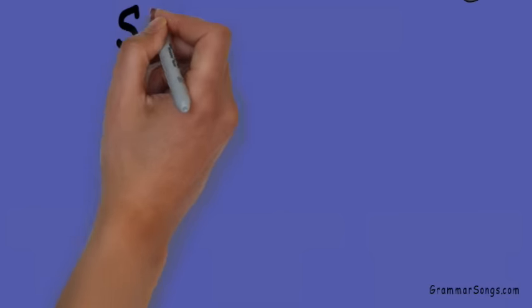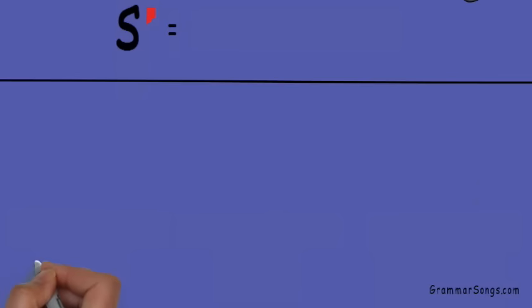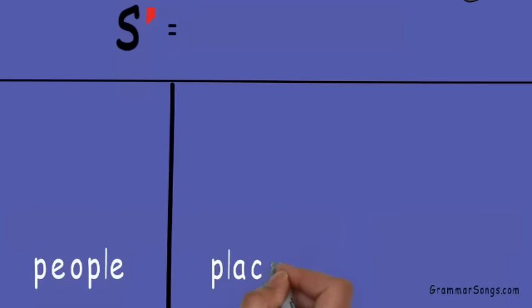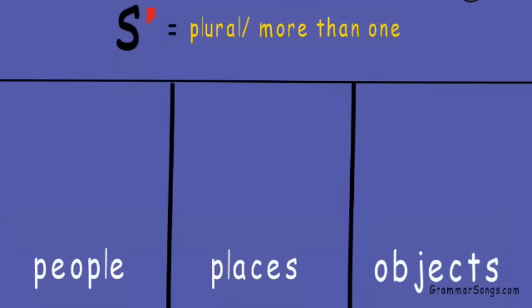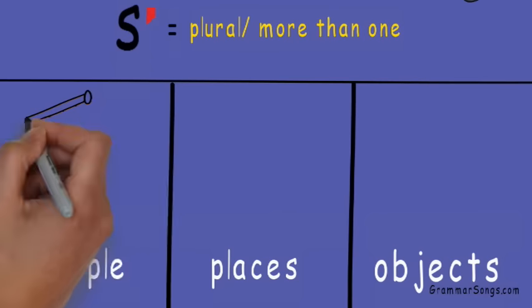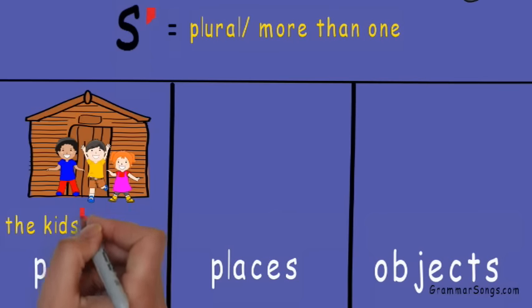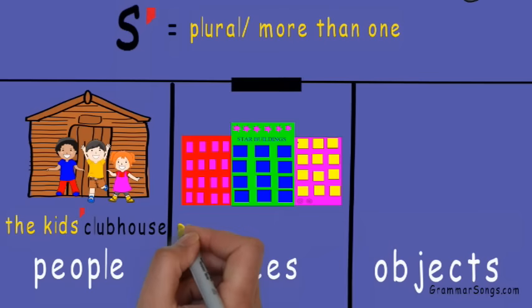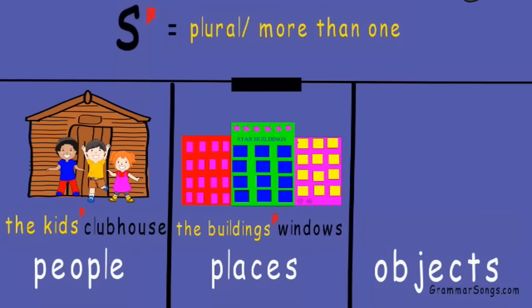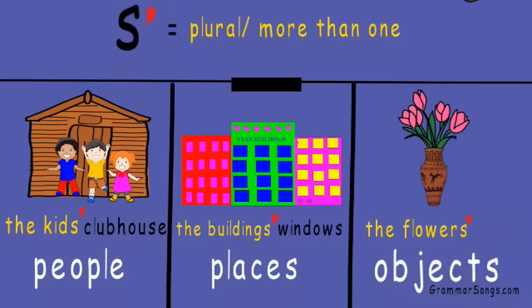So we just add apostrophe S? Yes! When it's a singular noun, we add an apostrophe after the S to the end of people, places, or objects that are plural — or more than one — since the S is usually already there. The kids' clubhouse: the clubhouse belongs to the kids. The buildings' windows: the windows belong to the buildings. The flowers' vase: the vase belongs to the flowers.